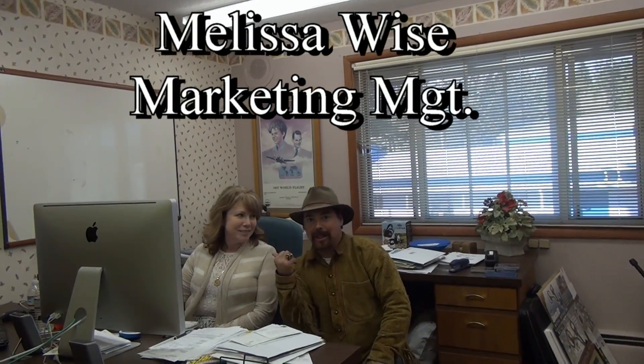It's Melissa Wise — she's the project manager and marketing manager too. She does everything here. She's the one who gave me a phone call and said, 'You better get up here if you want to see what we're doing.' So that's what I did! Come on, let's go.